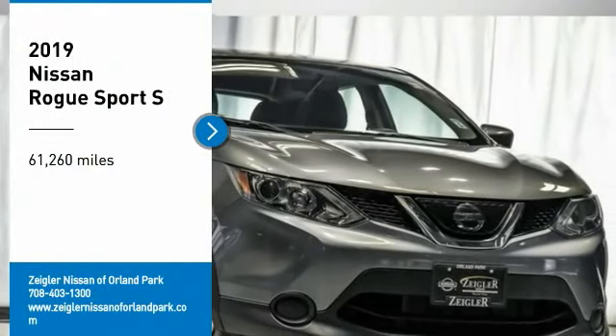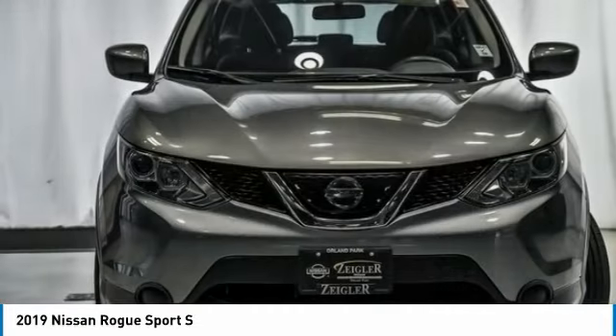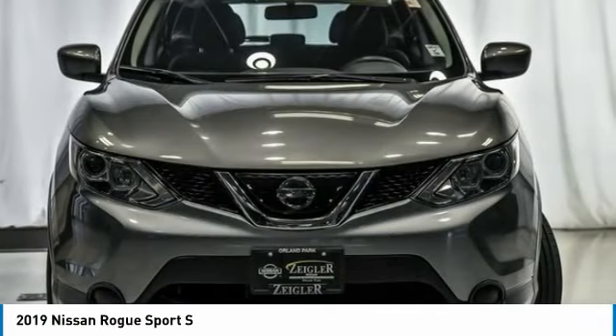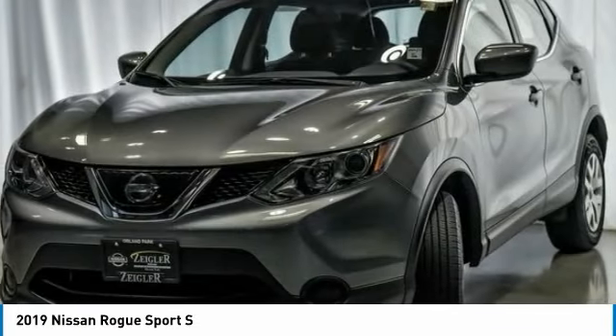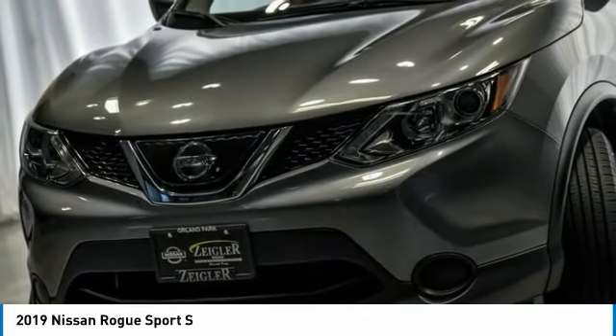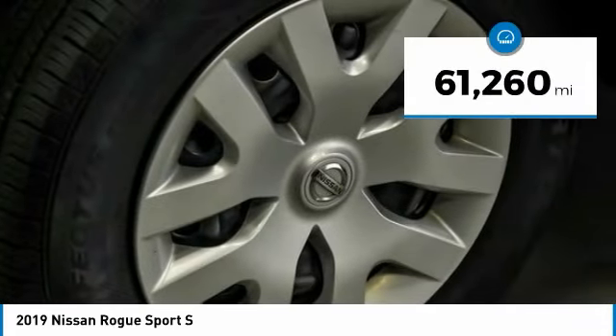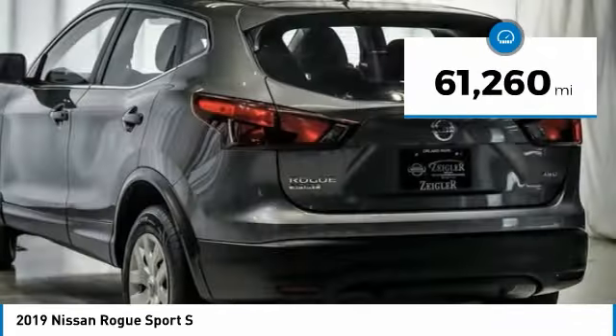Take a ride in the 2019 Rogue Sport. The Nissan Rogue Sport is a subcompact SUV that provides all the functionality. A smooth ride, lots of cargo room, and a roomy back seat is a recipe for a pleasant traveling experience. This vehicle has less than 65,000 miles.